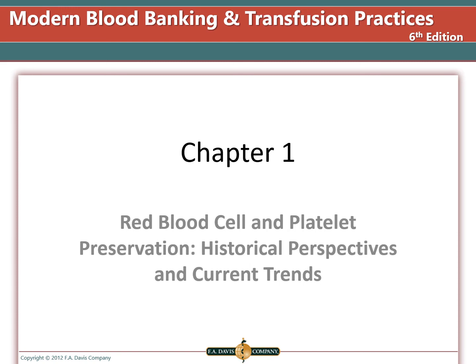Red Blood Cell and Platelet Preservation: A Historical Perspective and Current Trends.